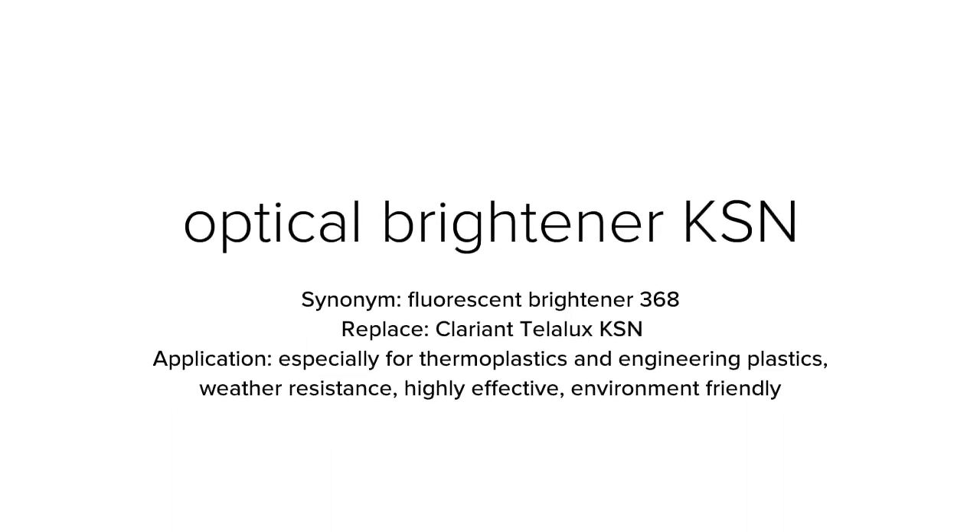Optical brightener KSN, with synonym name fluorescent brightener 368, is used to replace Clariant Tinopal KSN. KSN is especially suited for thermoplastics and engineering plastics, offering good weather resistance and is highly effective and environment friendly.